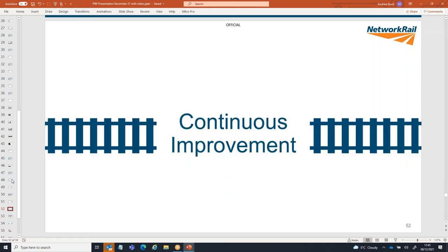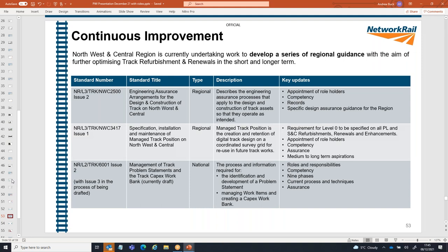A little bit on continuous improvement, particularly aimed at CP7 and achieving efficiency targets. Three things I've been involved with in the last 12 months: first, developing a regional standard around engineering design assurance — having the right quantity and quality of design assurance depending on job complexity, not too much or too little. Second, managed track position and the creation and retention of design data for future use. Finally, TRK 6001 — an existing standard about 15 years out of date — which we're currently updating to help deliver future CP7 efficiency.